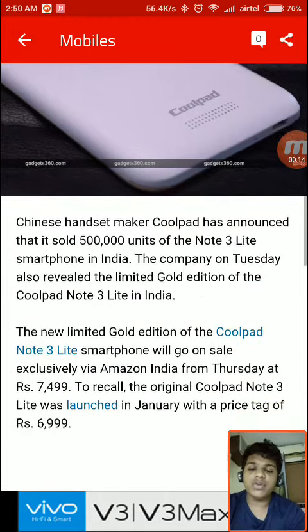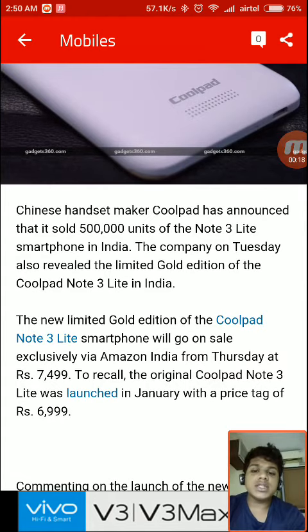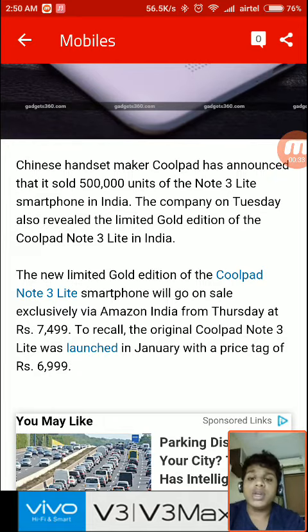It's actually 500 more than the normal Coolpad Note 3 Lite. The Chinese handset maker Coolpad has announced that it has sold 5 lakh units of the Note 3 Lite smartphone in India. The company also revealed a limited Gold Edition of the Coolpad Note 3 Lite, which will go on sale exclusively via Amazon India from Thursday at approximately 7500 rupees.